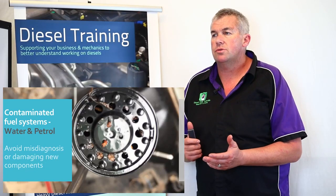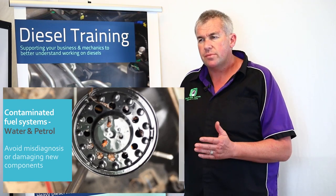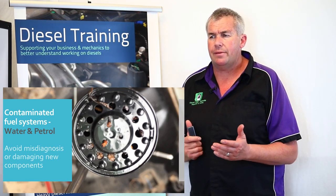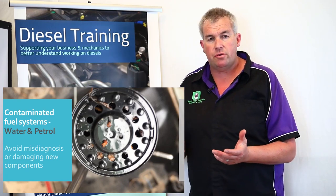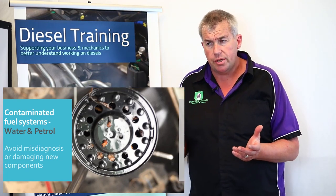Contamination in fuel systems is a big and increasing problem because there's such a wide variety of fuel available. People can contaminate their fuel systems by losing fuel caps, not replacing the fuel as often as they should, and by putting the wrong fuel in there.